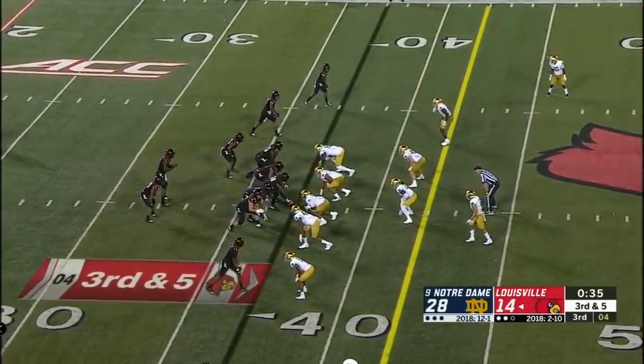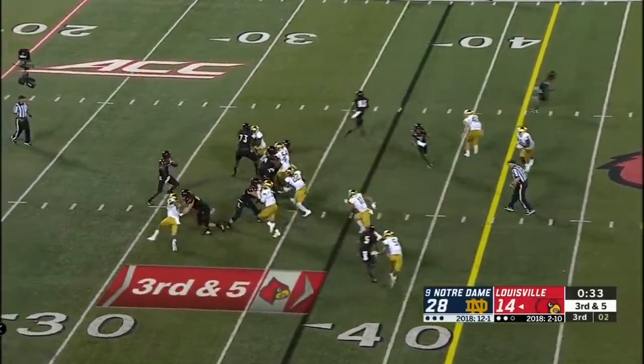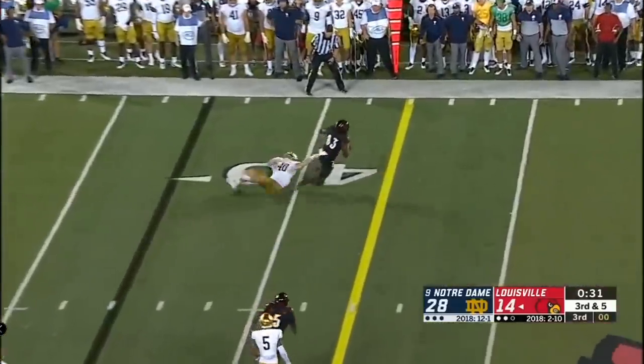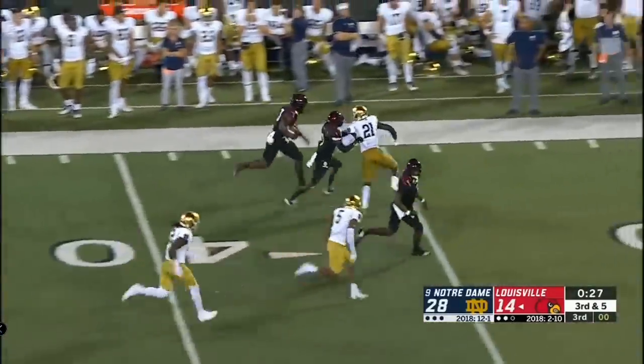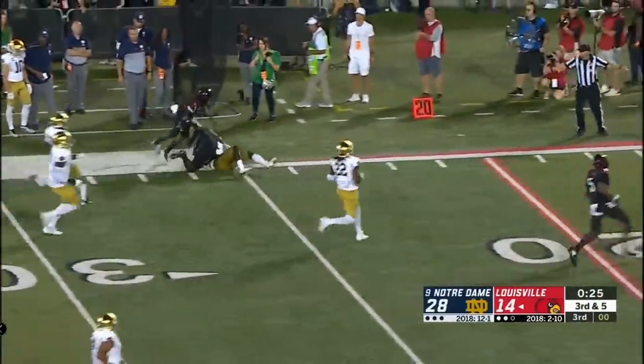Final minute of the third quarter. The pass gets out quickly and the catch is made, breaking free. It's a first down — a huge game for Marshawn Ford, and he's running down inside the 30.